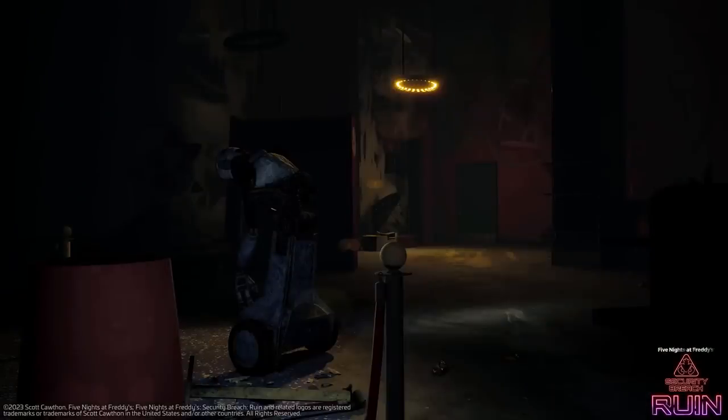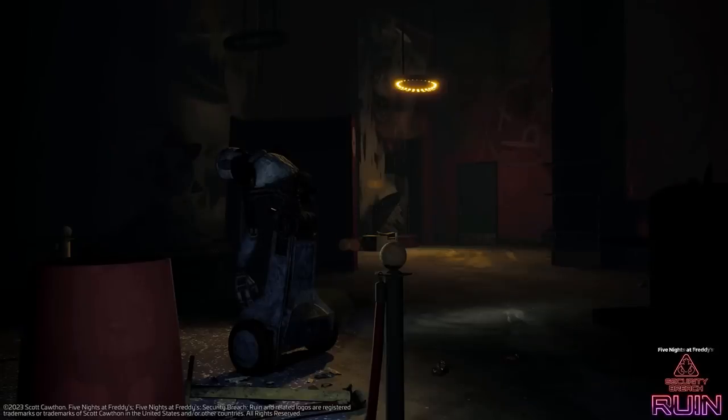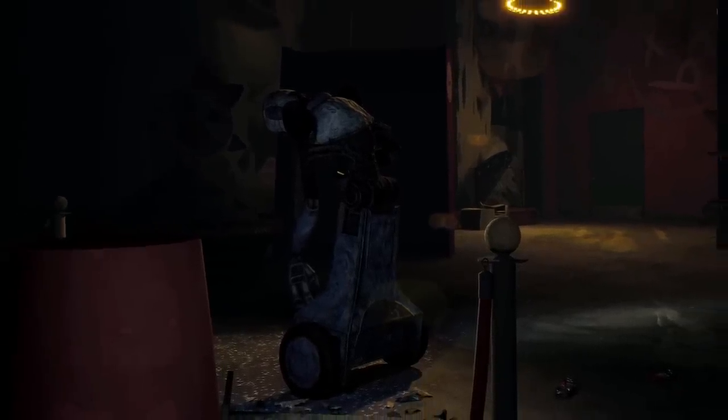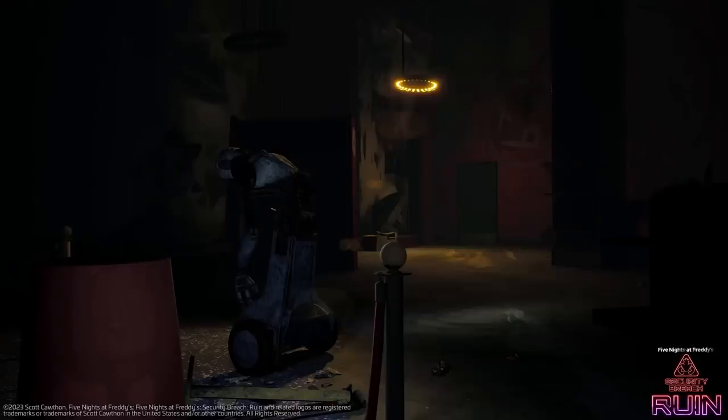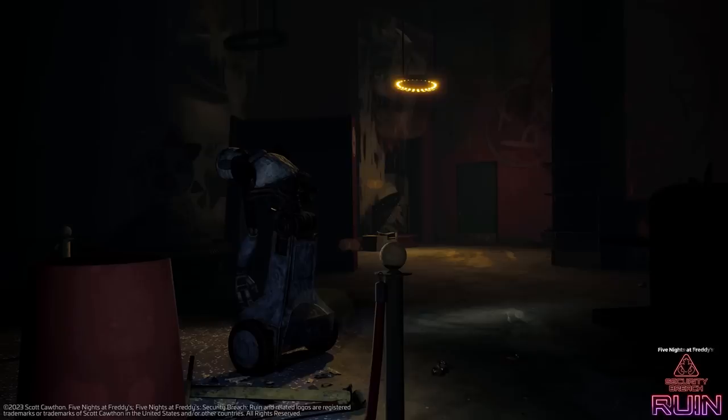For the second screenshot we've got Glam Gifts — most definitely short for Glam Rock Gifts — one of the shops towards the entrance of the pizza place. It is really, really destroyed. The thing that stood out to me most, besides all the decorations and displays being taken out, is this deactivated staff bot. I was curious if they were going to completely scrap all the staff bots, but it looks like they will be making a return in some form — whether completely deactivated for aesthetic reasons, or activating if you get too close, like the endoskeletons.